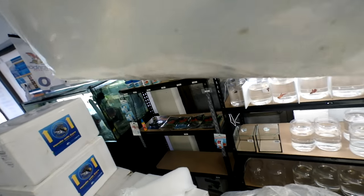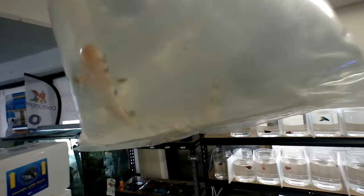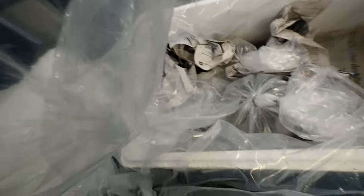They're too hard to sex at this age. They're very, very cute. They're actually bred in captivity at Cairns Marine.